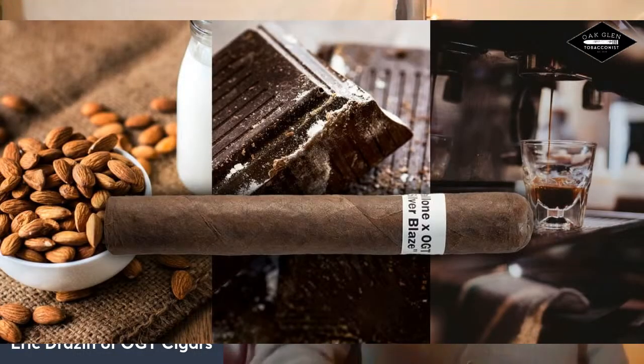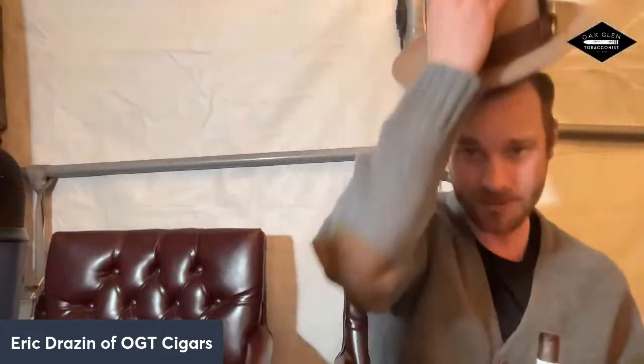We are smoking the Silver Blaze by Tony Barrios and Stallone Cigars. This is a 6x54 Toro featuring a Connecticut Broadleaf wrapper, double binder, and Nicaraguan fillers aged for five years. We're going to get completely into that, and I'm also going to be pulling some of these comments as well.